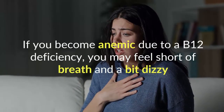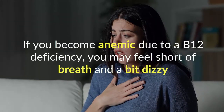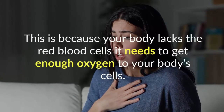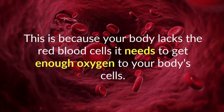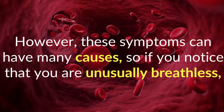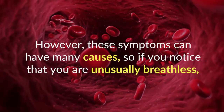If you become anemic due to a B12 deficiency, you may feel short of breath and a bit dizzy, especially when you exert yourself. This is because your body lacks the red blood cells it needs to get enough oxygen to your body's cells. However, these symptoms can have many causes, so if you notice that you are unusually breathless, you should speak to your doctor to investigate the cause.